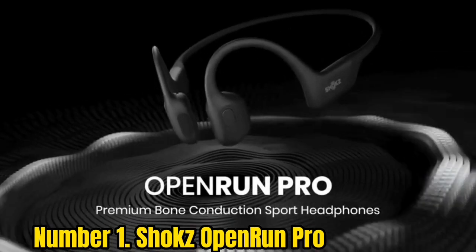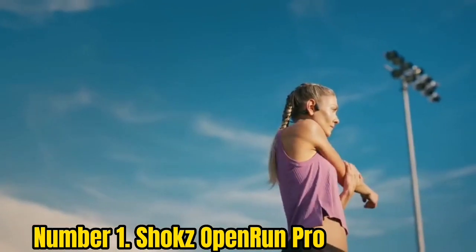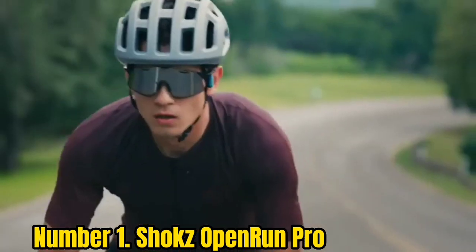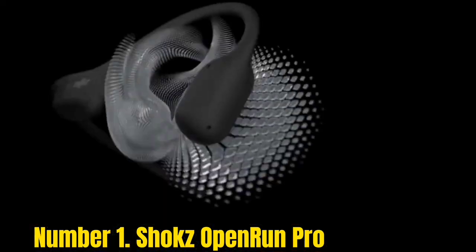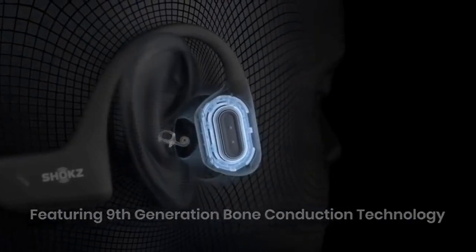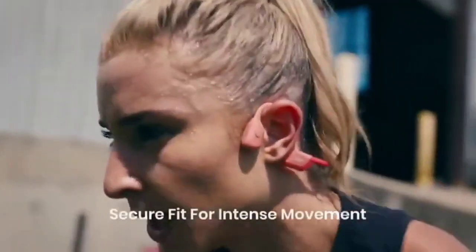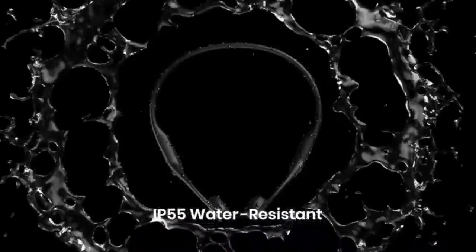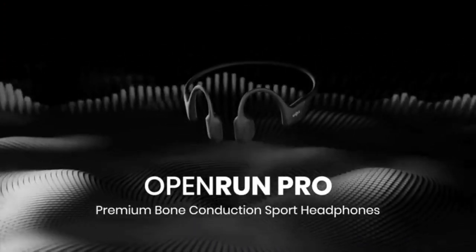Number 1: Shox Open Run Pro. Shox, formerly known as Aftershox, is the biggest name in bone conduction headphones, and the Open Run Pro are its best set to date. Released in early 2021, they feature new bass transducers which deliver rich, rounded sound. You no longer have to choose between an open-ear design or high-quality audio — the Open Run Pro give you both. The overall design is very similar to the original Open Run, with a light, springy titanium band that holds the earpieces securely yet gently in place. Shox has moved the charging port so it's now easier to access, and the volume buttons are now slightly larger, making them easier to press while wearing them. The extra bass sometimes results in a slightly tickling sensation with heavy tunes, but in our tests it was never enough to become annoying.